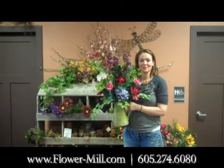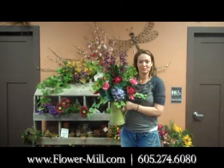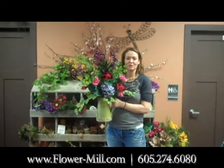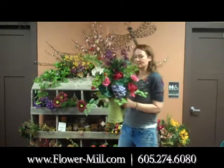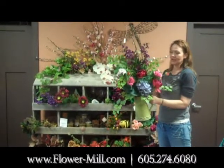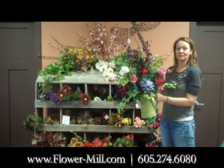Hi, this is Stacy from The Flower Mill, and this week's tip of the week is on spring silk. Come into The Flower Mill and pick out your own stems of flowers. We have a new section of customized silk that you can choose from, and you can pick out your own container or pot, and we can make up a nice spring silk for you.